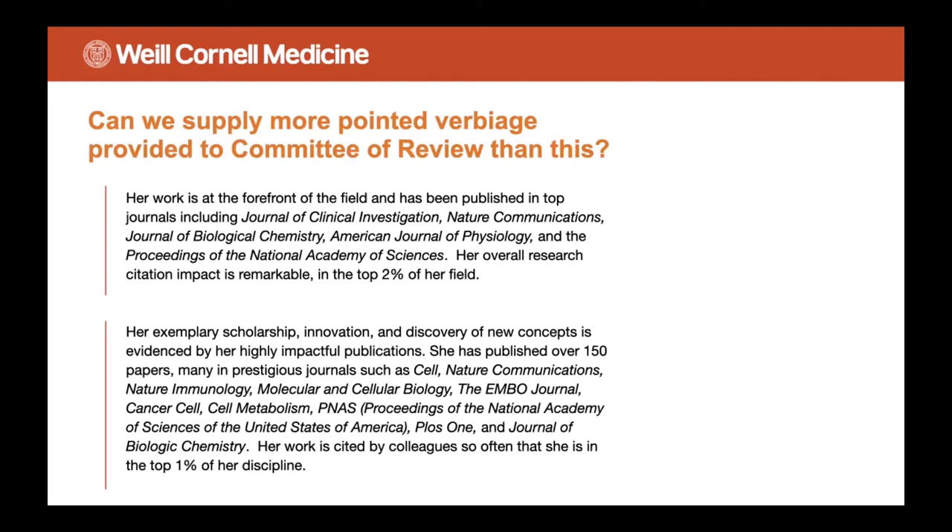This language is problematic for a couple of reasons. One is that it really took a long time to produce — about four to five hours to produce each one. And second, it doesn't really say that much. If you look at that first blurb, it lists off some publications and journals, then says the person's overall research citation impact is remarkable, in the top two percent of our field. But how do you define field? What's the benchmark? Overall it's kind of weak and we felt like we could do better.